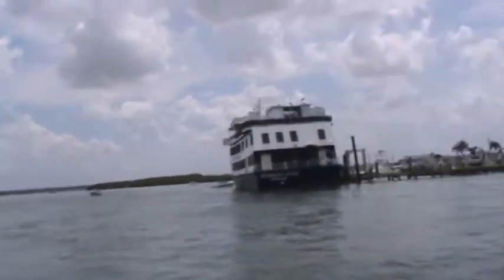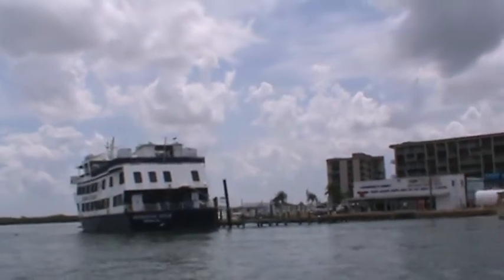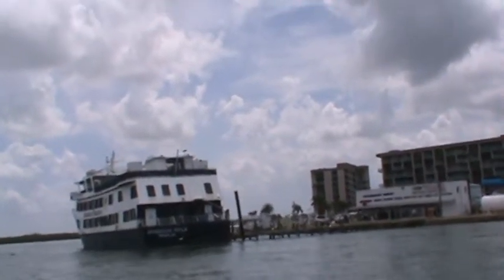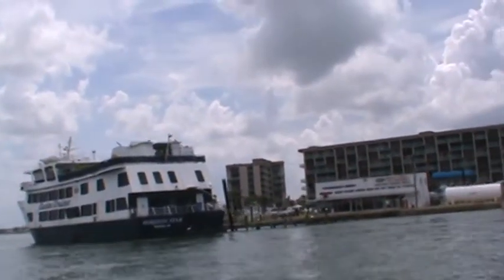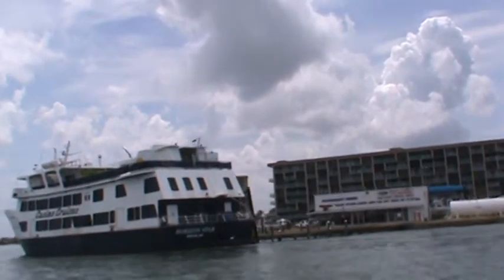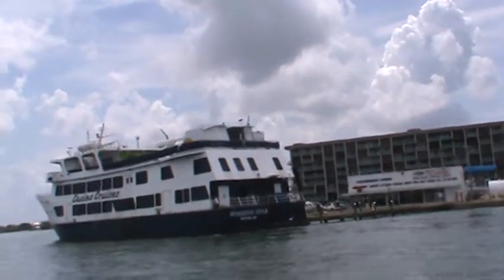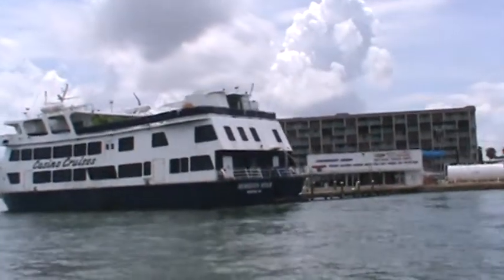Everybody's out at the sandbar out there. We're gonna head out there and see what's happening. This is the only boat we really have out here that's not doing nothing. It's been out here for a couple of years now. When all that gambling stuff went to the dogs, that's what you got — an abandoned ship. I'm surprised they can't gamble on it; they at least could do something with it before it sinks.